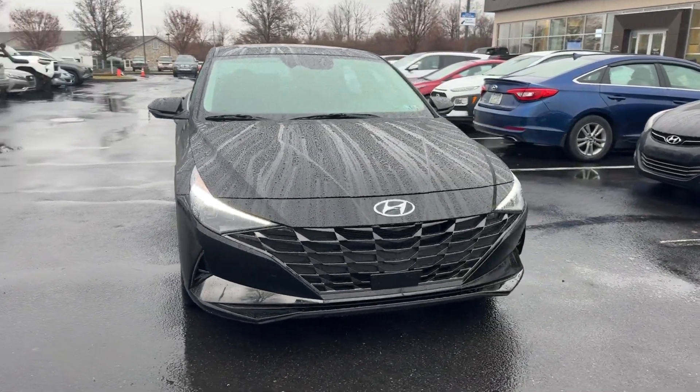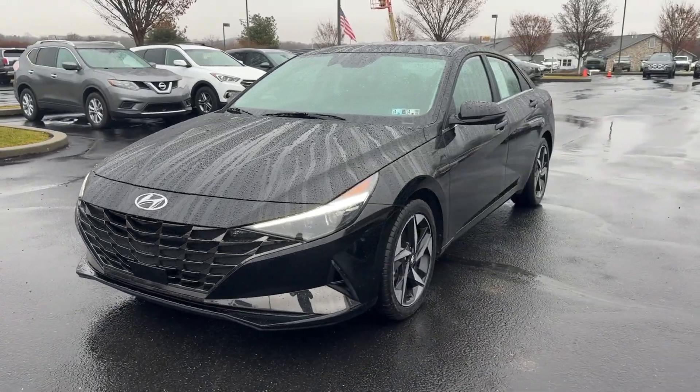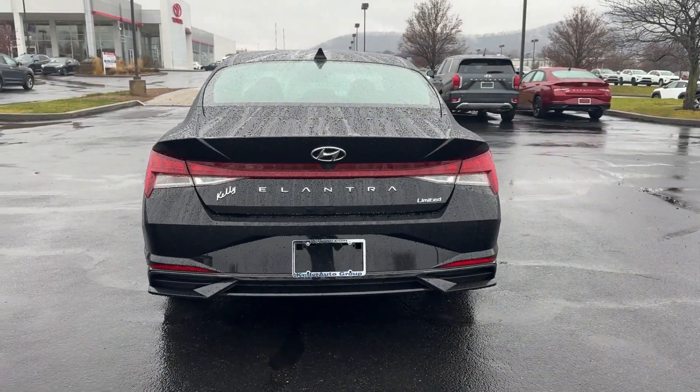Get acquainted with the 2023 Hyundai Elantra. This vehicle is an outstanding buy with fewer than 20,000 miles on the odometer. Make a fresh start every day in this modern, tech-savvy Elantra.